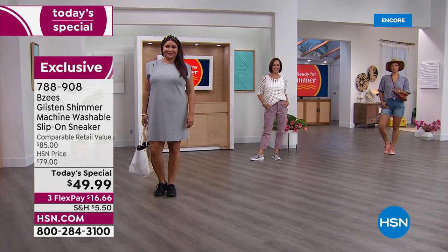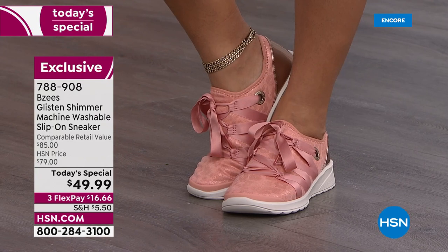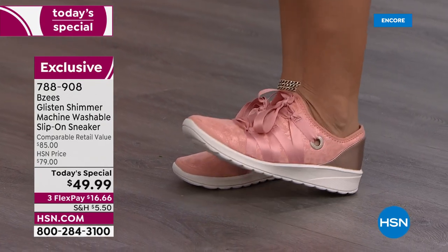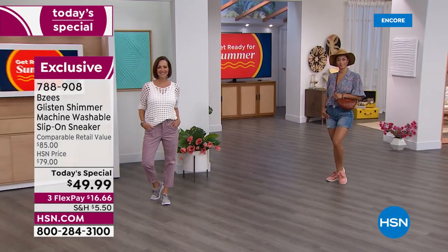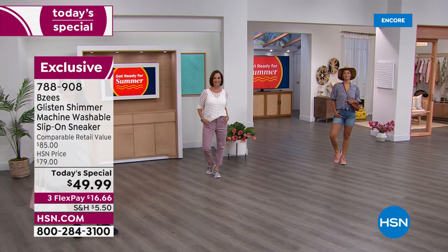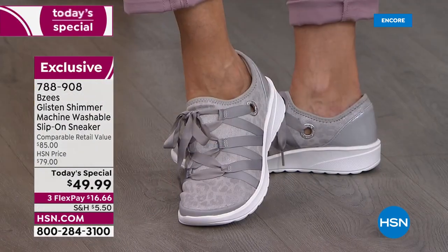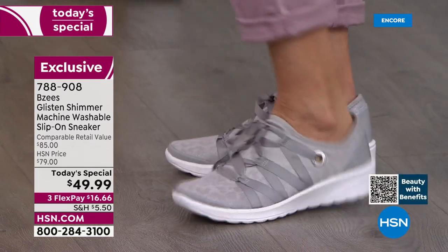We're about to show you your new favorite sneaker — equal parts sassy and sweet, it is your perfect walking shoe and fashion statement. The best-selling style, the Glisten, is getting a major glow up. We're talking brand new colors, a subtle shimmer, a subtle animal print, but all of the comfort you love from BZ's.